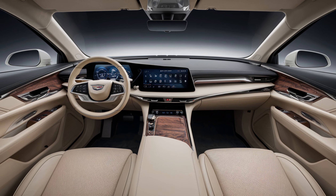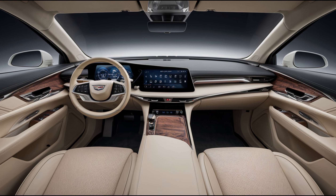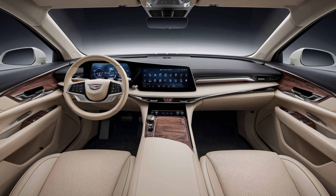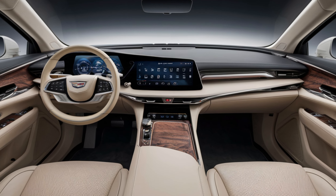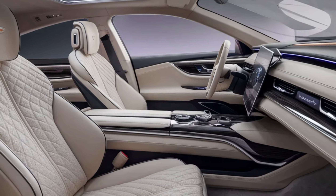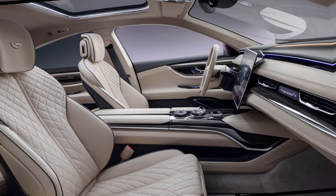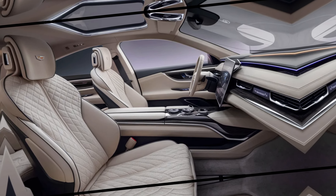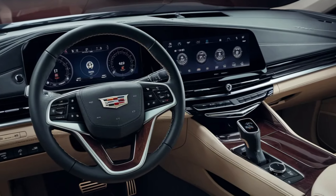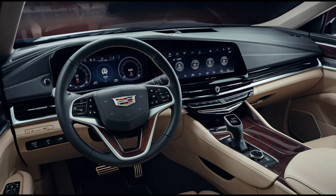Let's step inside this luxurious sanctuary. The moment you open the door, you're enveloped in a feeling of pure opulence. Cadillac has spared no expense on the materials here. The buttery, soft leather seats cradle you in comfort, while the thoughtfully designed dashboard and center console put everything within easy reach. The infotainment system is a marvel of technology, boasting intuitive interfaces and seamless connectivity to keep you informed and entertained on the go.